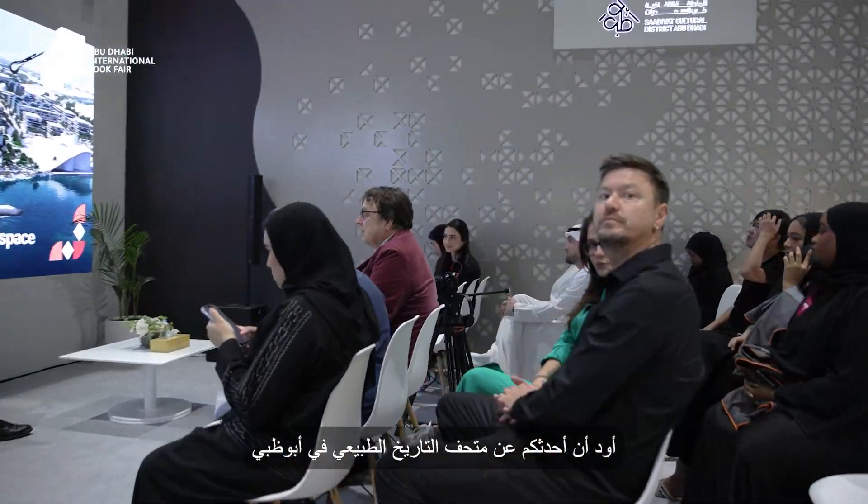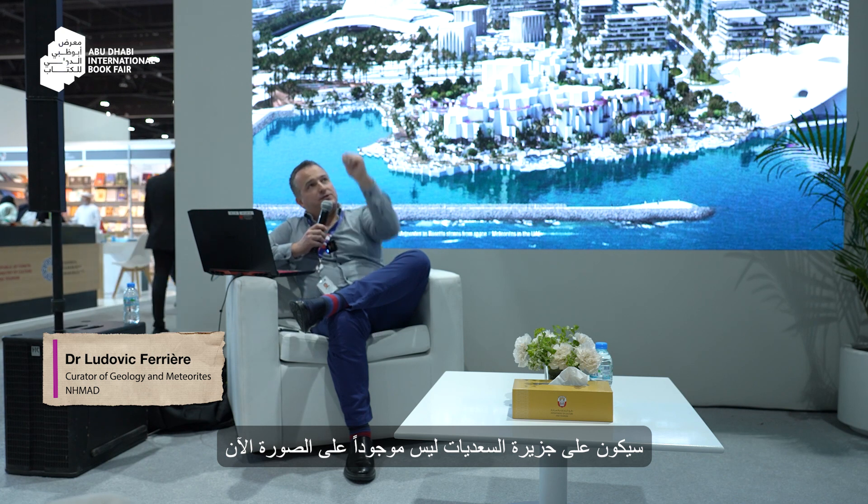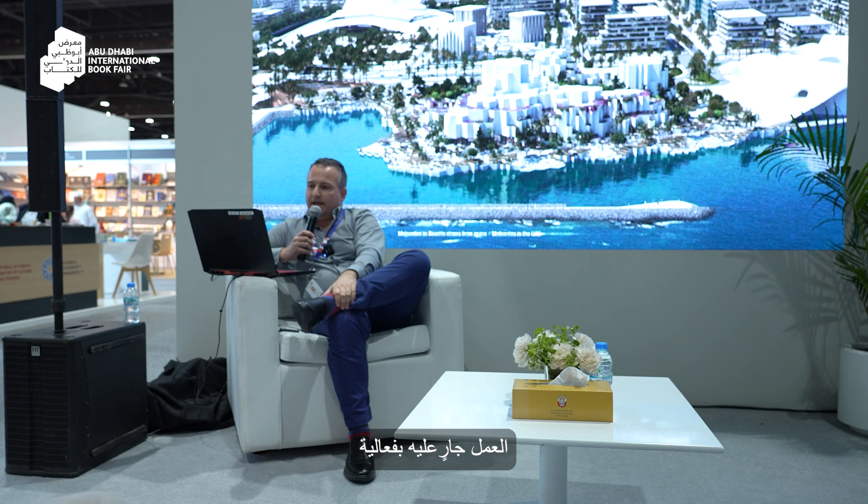I want to tell you about the Natural History Museum Abu Dhabi. You can see around you the building, how it would look like when it will be completed. To give you a sense of where we are, we are on Saadiyat Island. The Louvre is not on the picture but it will be over there, and it's already going on quite well.